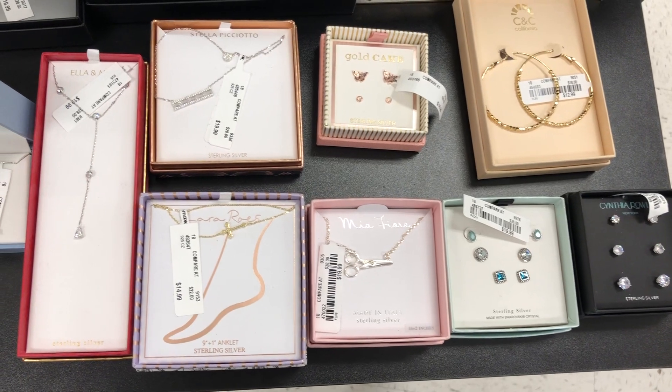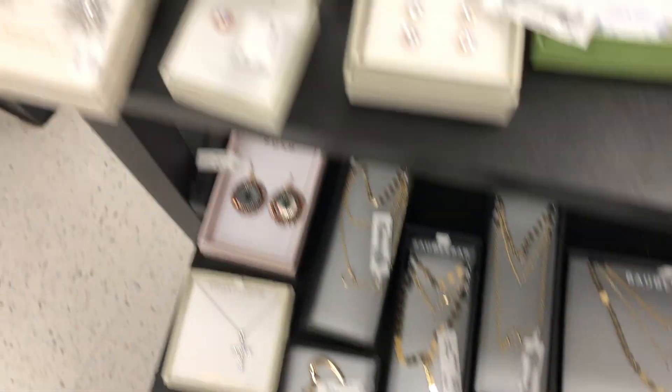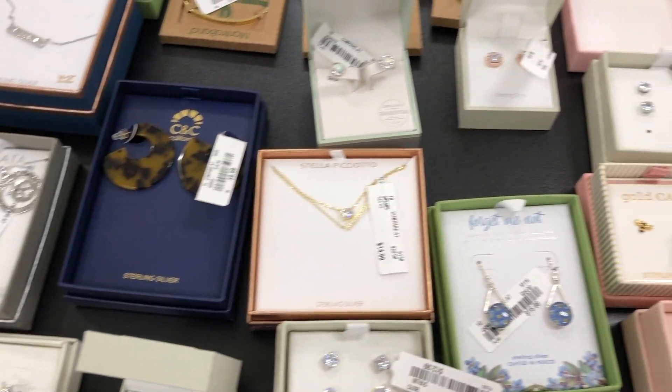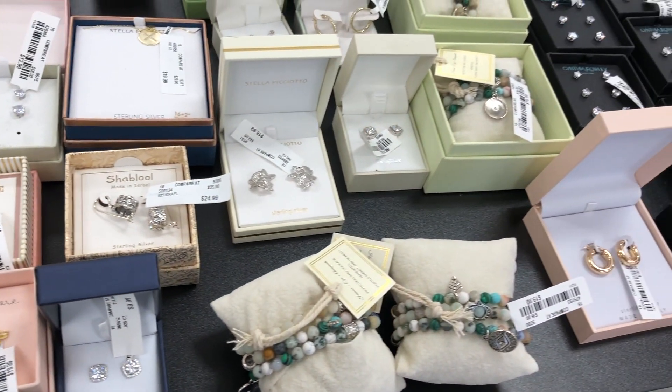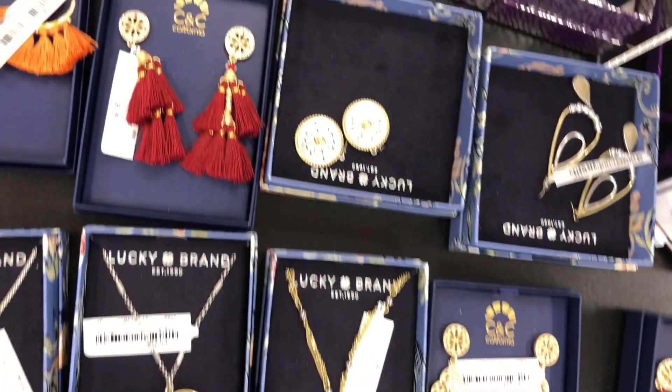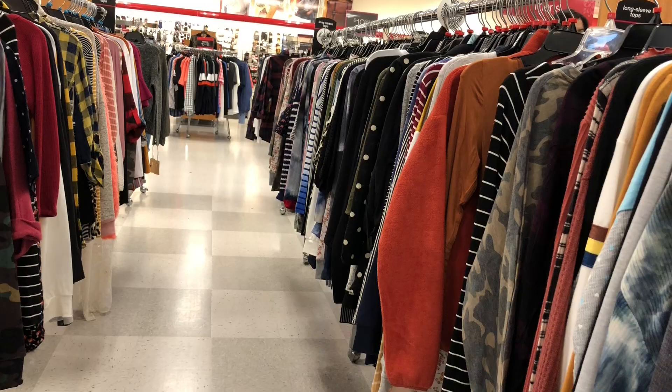Hey guys, as you can see I decided to do the Max $50 challenge, and this was a very quick challenge for me. I always go to TJ Maxx — I love stopping by there — and as soon as I walked in I saw this beautiful pair of tasseled earrings that were just $9.99. I have them in like four different colors, so I picked those up.